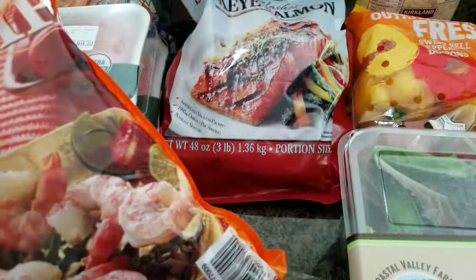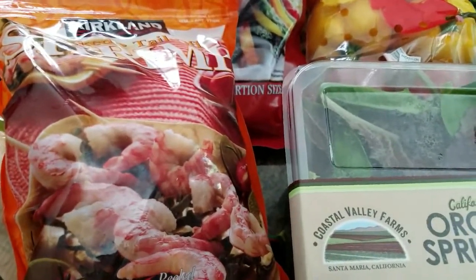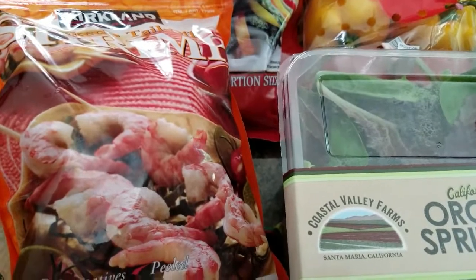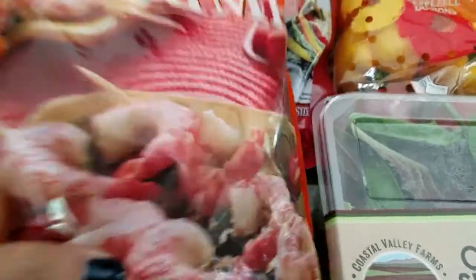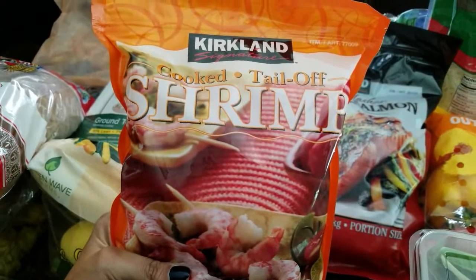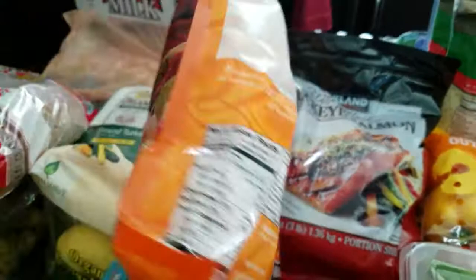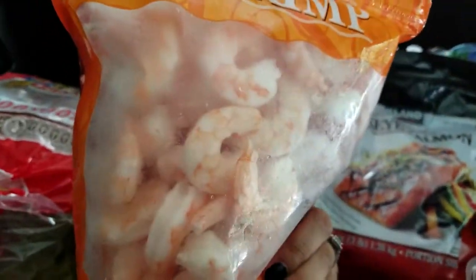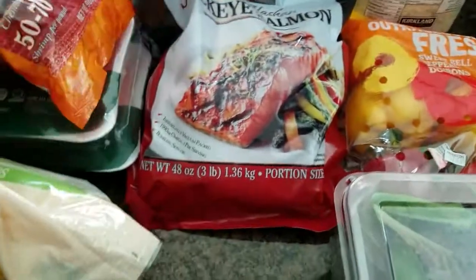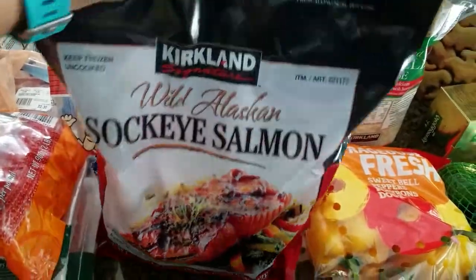I have some smoked sausage in the fridge — my daughter likes that mixed with either rice or orzo. She also likes shrimp, so I bought this cooked tail-off shrimp. Pretty big, you can see the size. Then we have the wild Alaskan salmon.